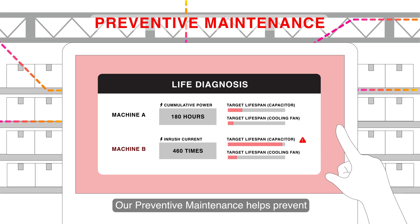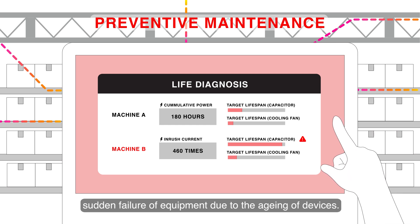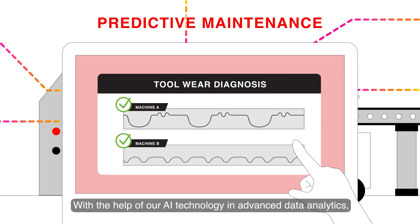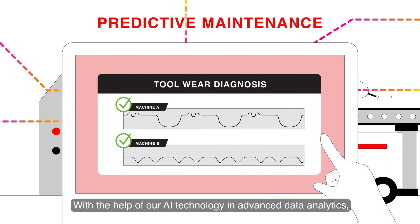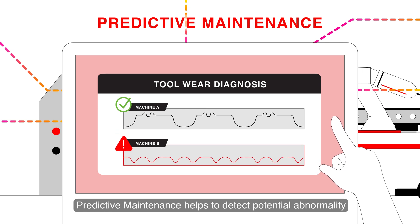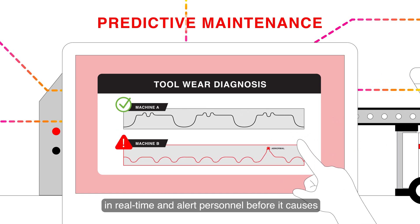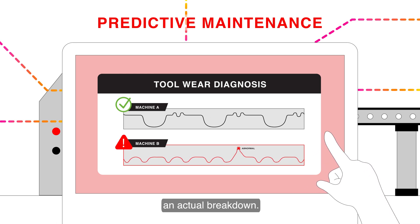Our preventative maintenance helps prevent sudden failure of equipment due to the aging of devices. With the help of our AI technology in advanced data analytics, predictive maintenance helps to detect potential abnormality in real time and alert personnel before it causes an actual breakdown.